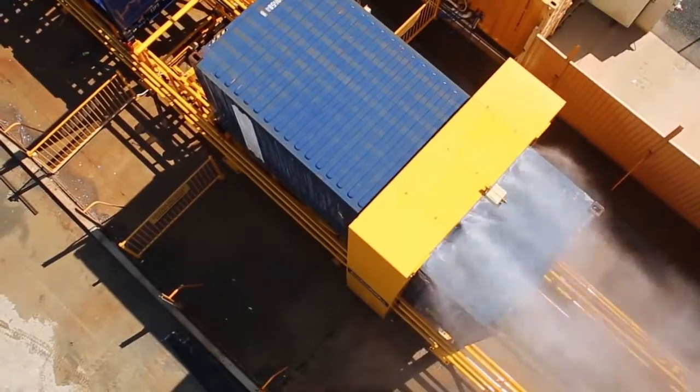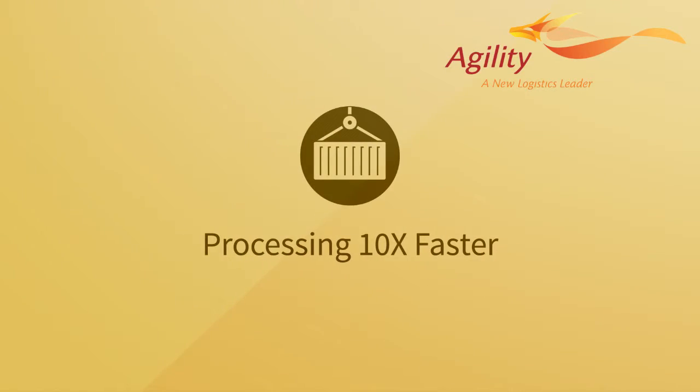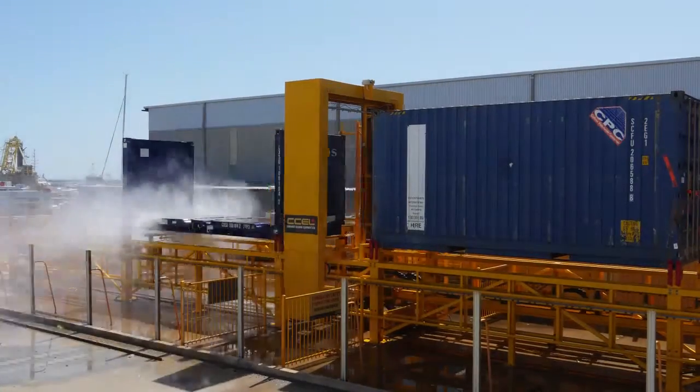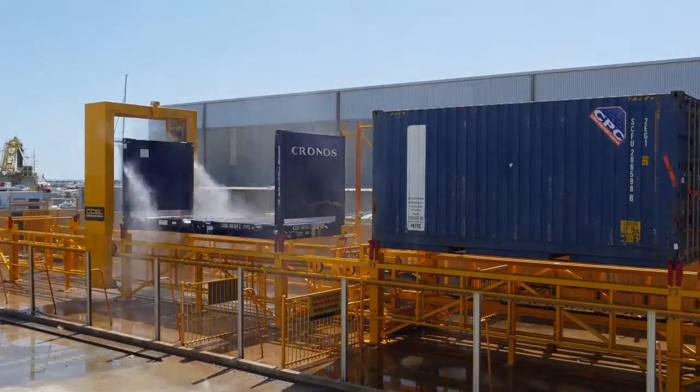Agility's automated asset washer cleans and pesticides at a rate of up to 12 units per hour — ten times faster than manual washing. It's designed to process two assets in rapid succession, utilizing a unique feature of dual handling.